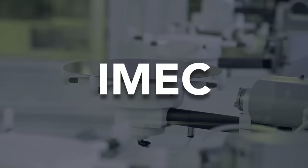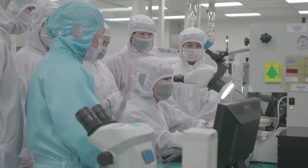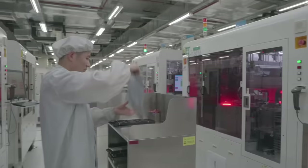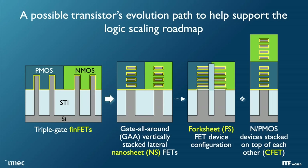These forksheet transistors are developed by imec — a research institute based in Belgium, mostly focused on developing new technologies. According to imec, this transition from nanosheet transistors to forksheet will be very fast and smooth, with just a few additional fabrication steps required.